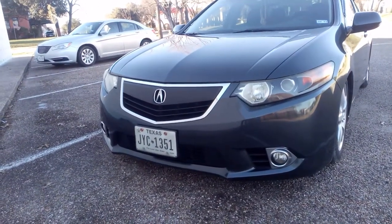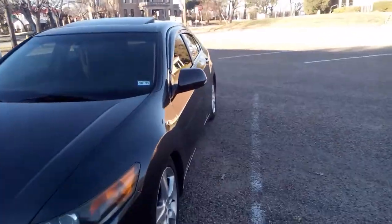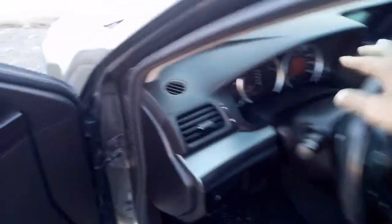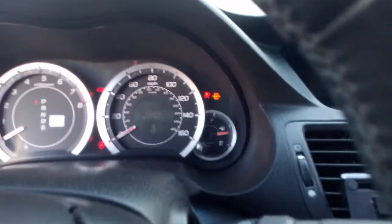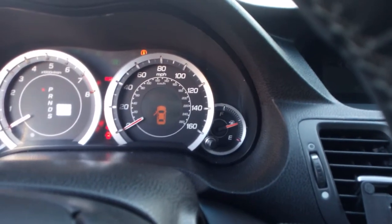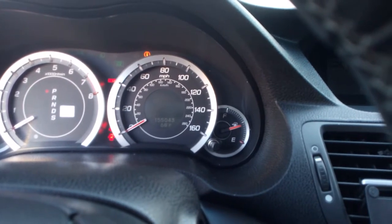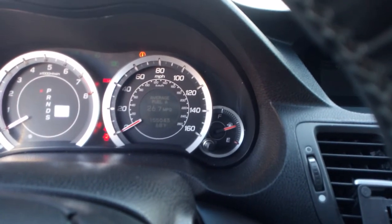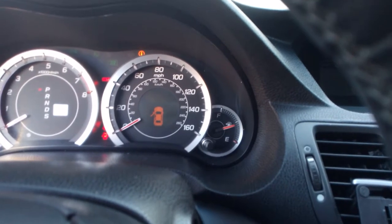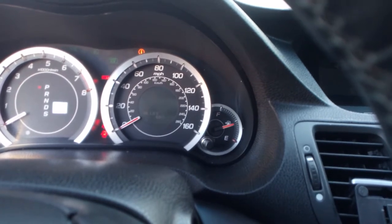The grille doesn't look too bad — I need to touch it up where there's a white spot showing through. Just to show you it has 155,000 miles, here we go — one hundred and fifty-five thousand, forty-three miles. Like I said, for being a seven-year-old car, it still gets pretty good gas mileage. Check it out: twenty-six point seven miles per gallon, which is not too bad at all.